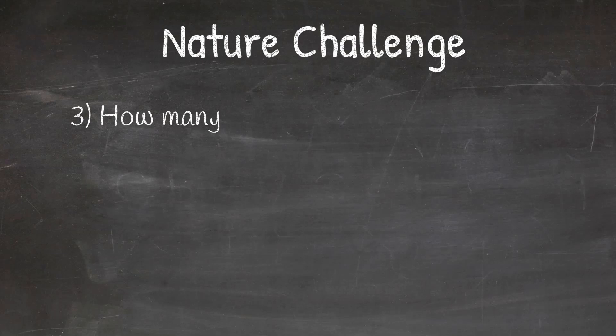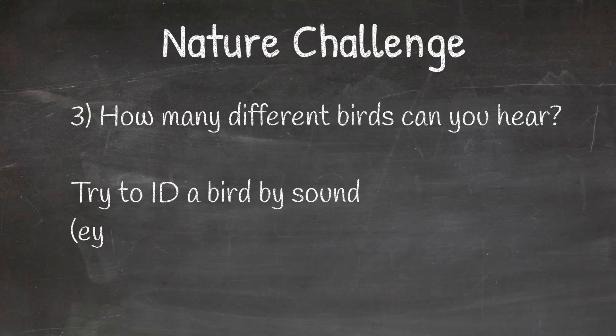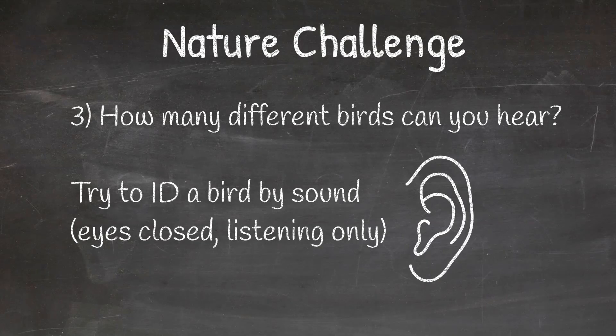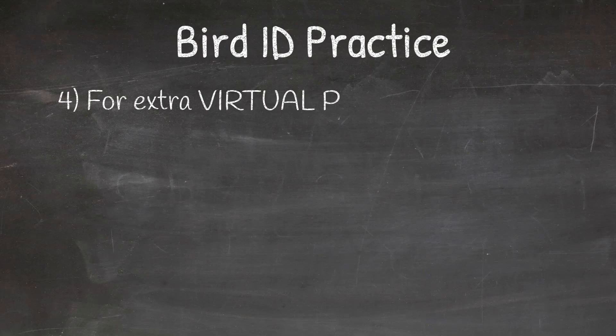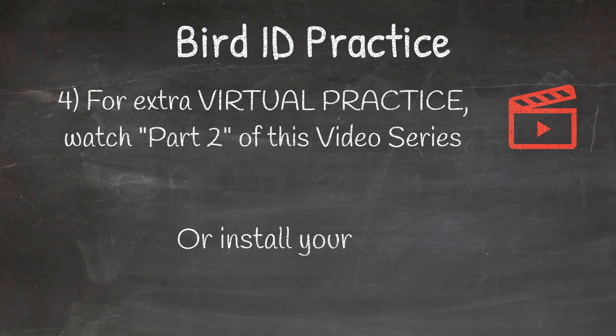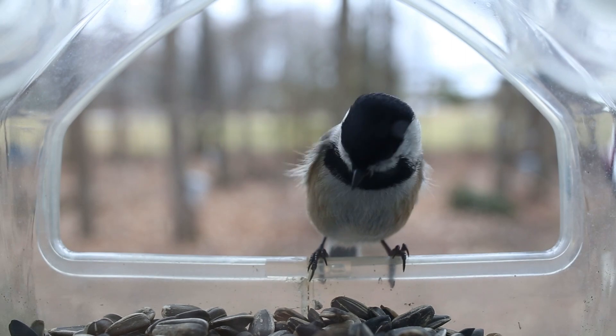Then as an extra nature challenge, figure out how many different birds you hear and try to identify at least one bird by sound with your eyes closed, listening only. If you want extra virtual practice you can watch part two of this video series by subscribing to the Fair Glen YouTube channel, or you can install your own bird feeder at home or at school to have the birds come right to you.